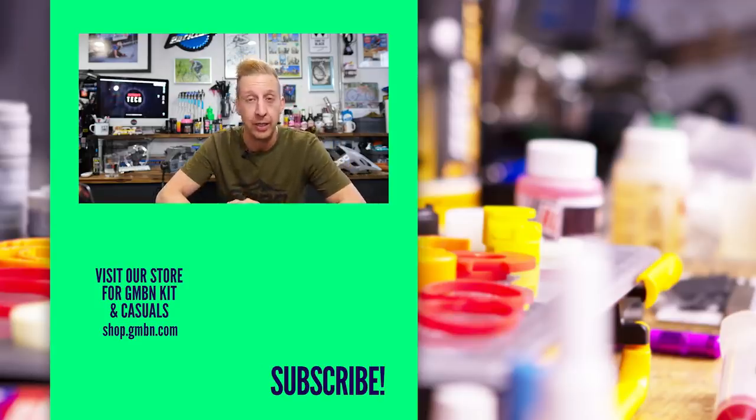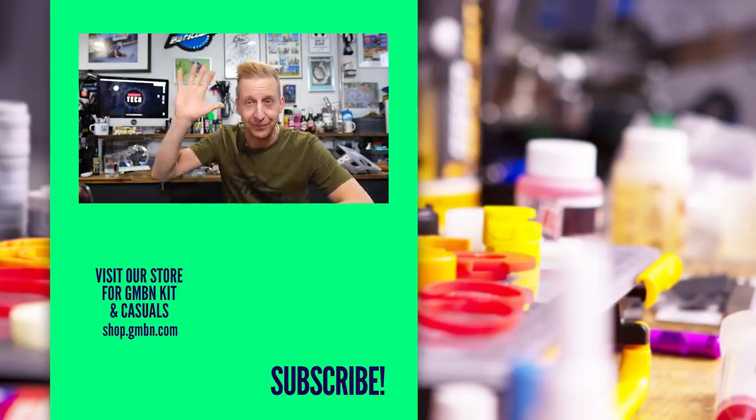That's the end of this week's show. Hopefully you enjoyed it. Let us know what you think in those comments and we'll see you next week. See you later.